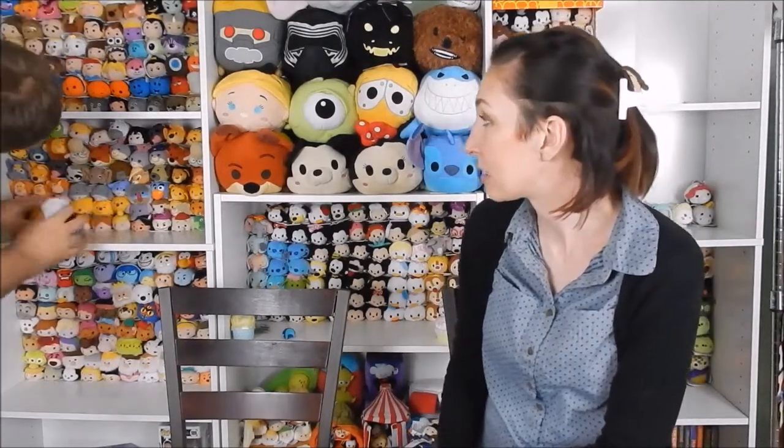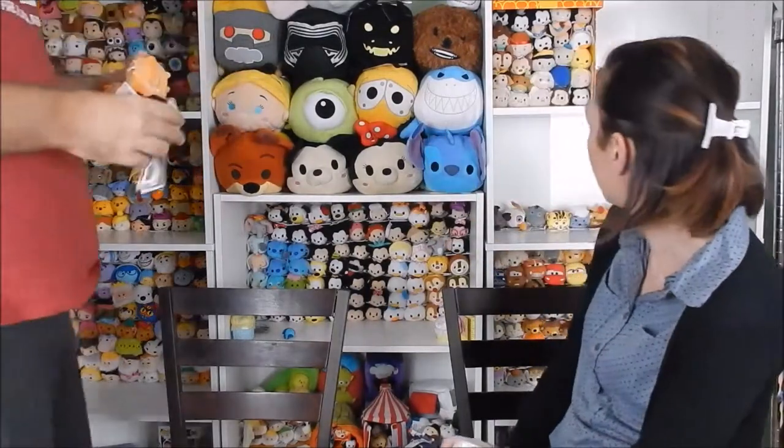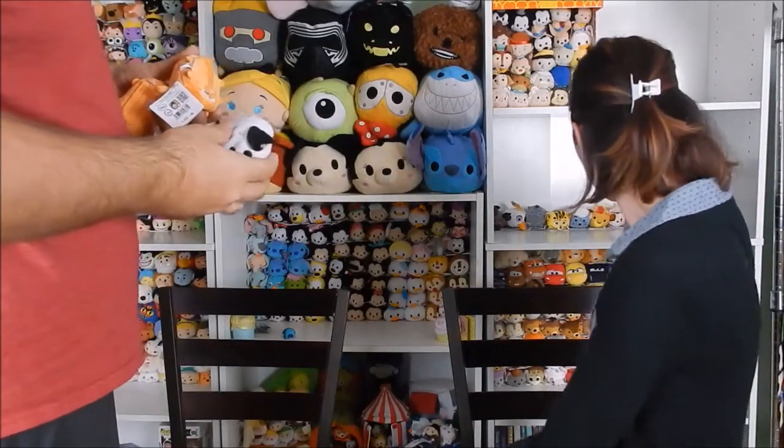All right, let's try to stack them. Chicken Little is going to go right in this little hole — we need one Tsum that's by himself. How does that look? Does it fit there? We might have to reorganize the whole thing to do his place. I guess he goes over here — beautiful!